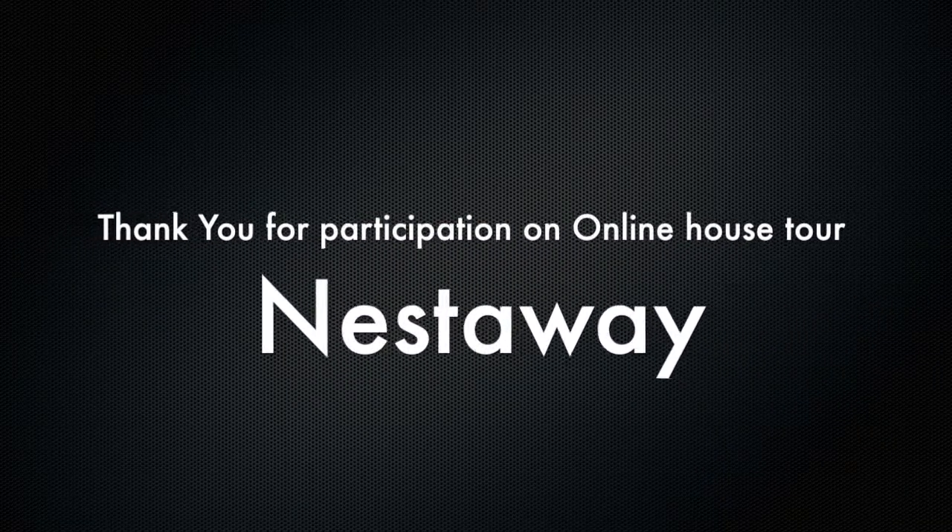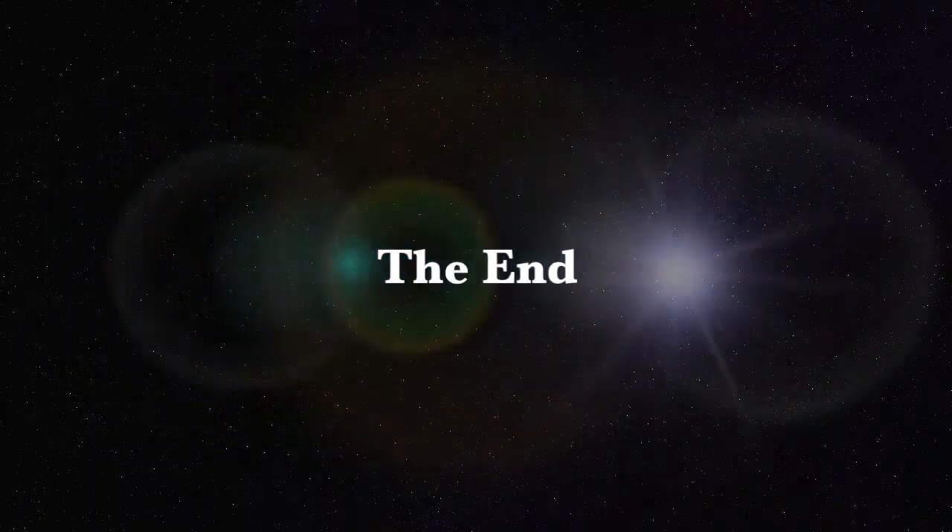Thank you for participation on the online house tour of N73604.